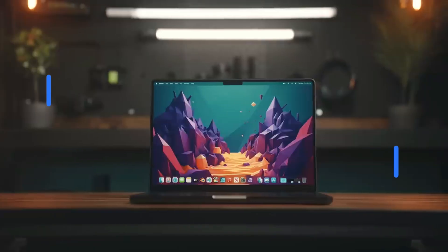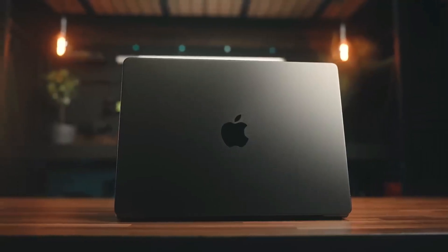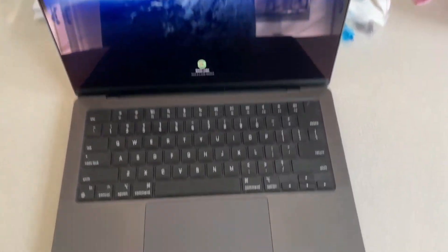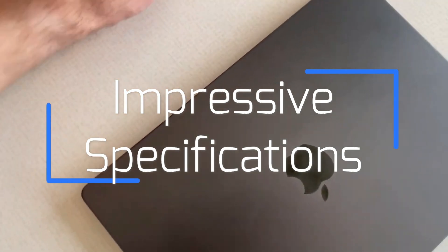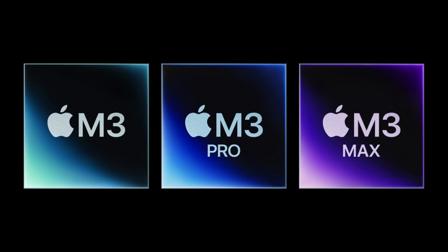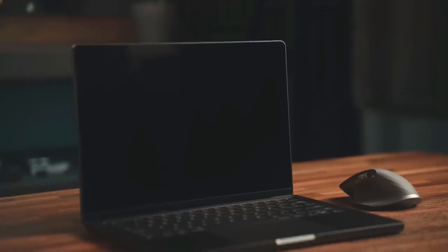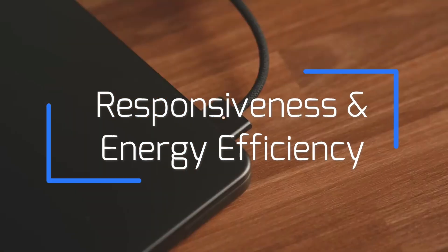With the brand's signature sleek and minimalist design, the MacBook M3 Pro is not only aesthetically appealing, but also offers a set of impressive specifications that make it a gem in the world of technology. In terms of performance, it is equipped with a powerful M3 processor that offers exceptional performance in intensive tasks. From video editing to graphic design, its responsiveness and energy efficiency make it an ideal tool for creative professionals and demanding users.